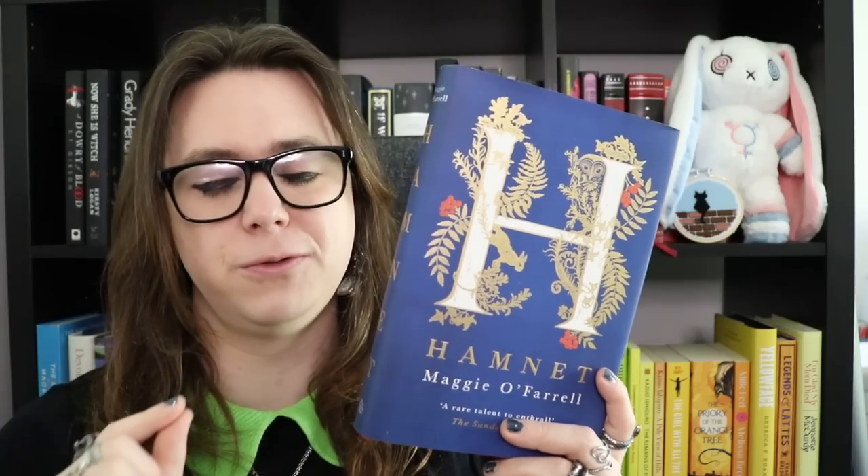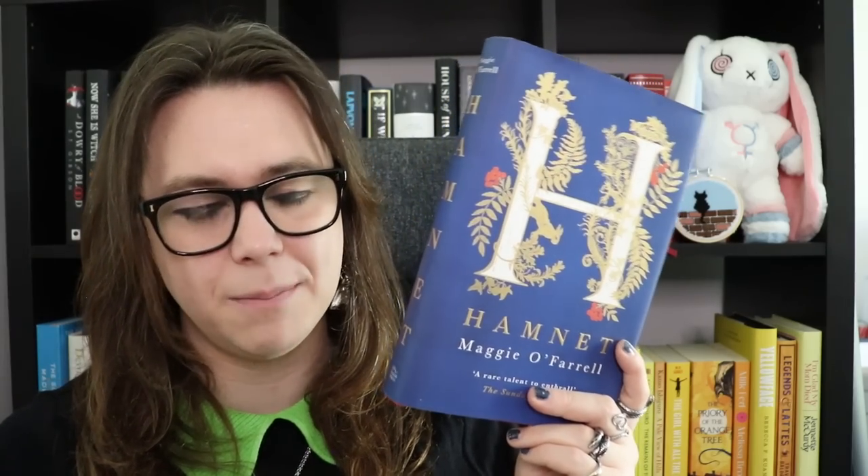Hamnet is stunning — an incredible feat of literature, one of my favourite books. A beautiful, beautiful novel. I think it's time for me to reread this. Hamnet is an absolute masterpiece of historical fiction. I really, really love this one.